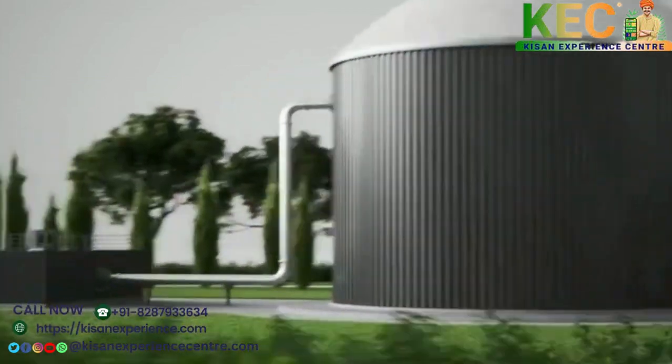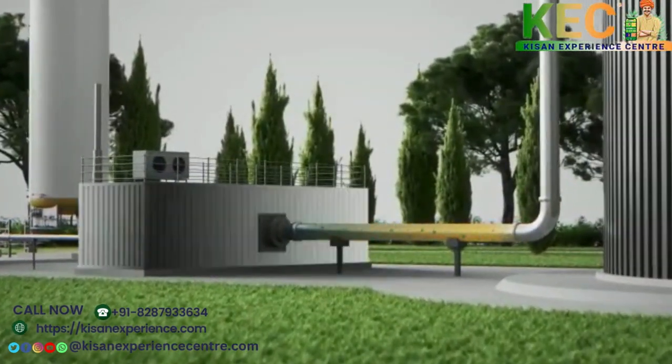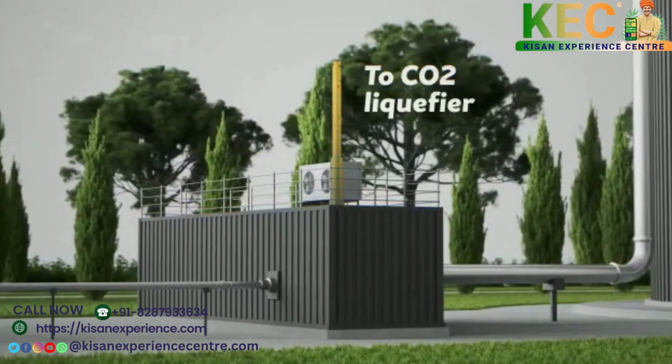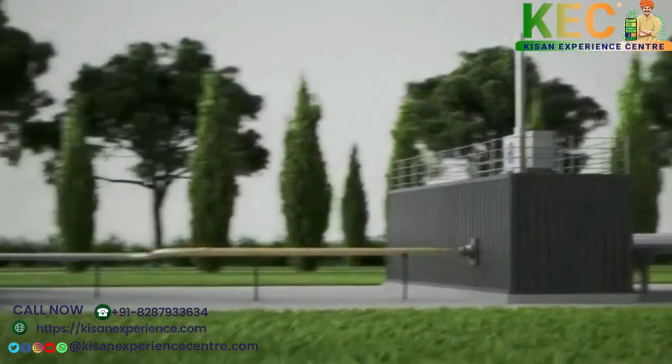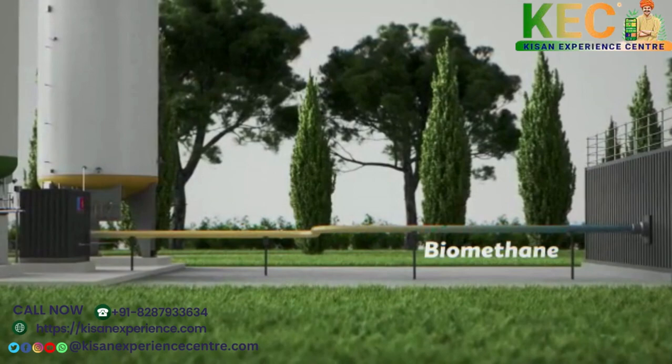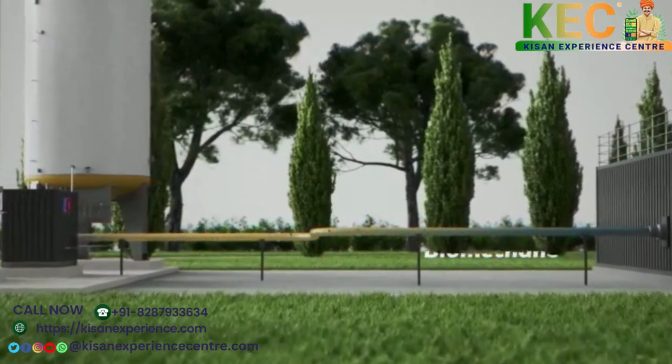In order to split these two gases, an upgrading installation needs to be installed. The first stream of CO2 can be liquefied into LCO2. The second stream is the biomethane, identical to the fossil natural gas we know, reaching our industries and households via the gas network.